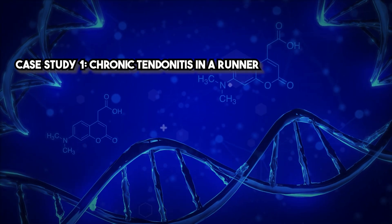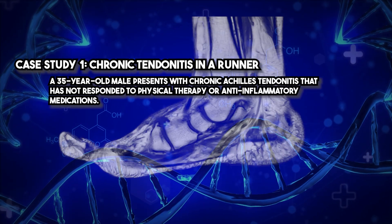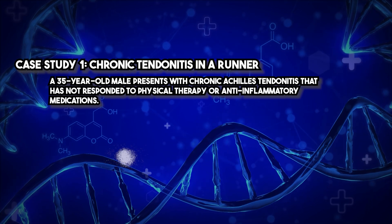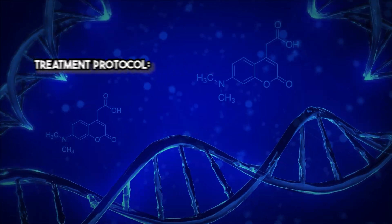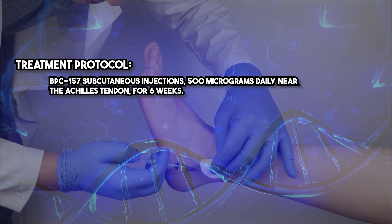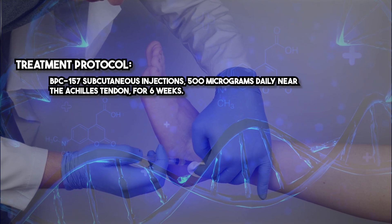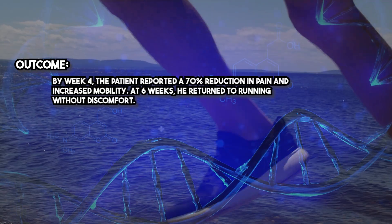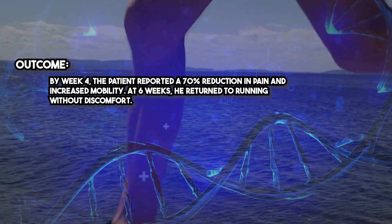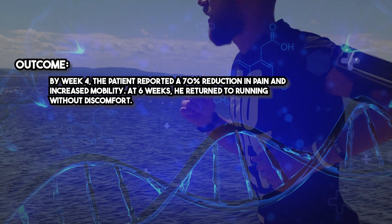Case Study 1: Chronic Tendinitis in a Runner. A 35-year-old male presents with chronic Achilles tendinitis that has not responded to physical therapy or anti-inflammatory medications. Treatment protocol: BPC-157 subcutaneous injections, 500 micrograms daily near the Achilles tendon for six weeks. Outcome: by week four the patient reported a 70% reduction in pain and increased mobility. At six weeks he returned to running without discomfort.